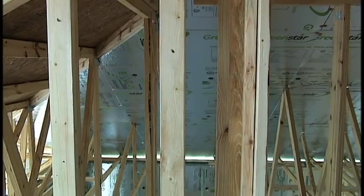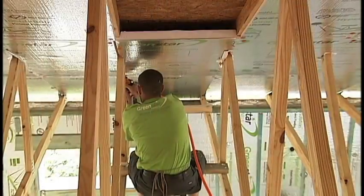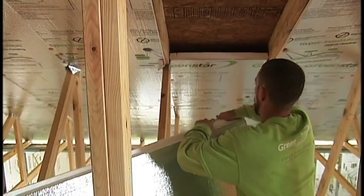When we moved the insulation from above the ceiling up to the roof deck, all that space in the attic that you normally waste is now being used. So this is a 2,000 square foot house and we've gained another 586 square feet on the second floor.